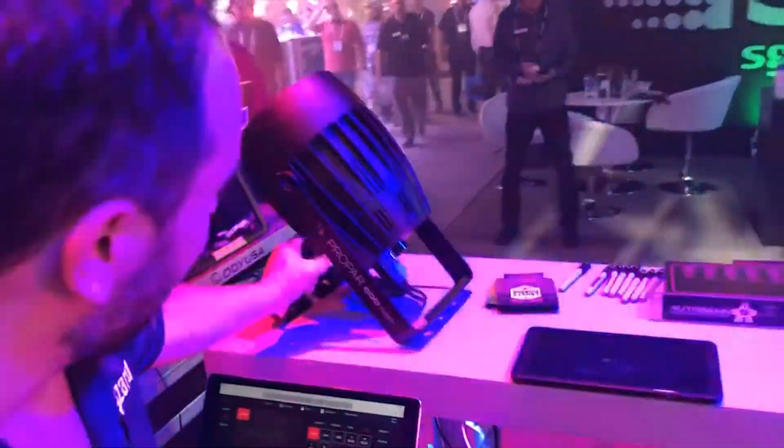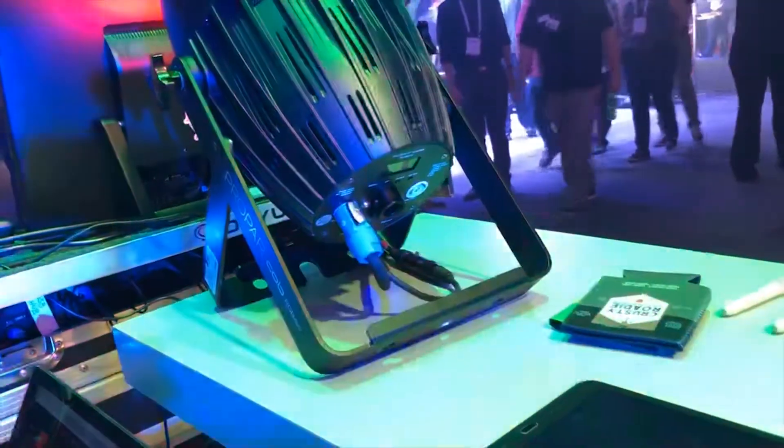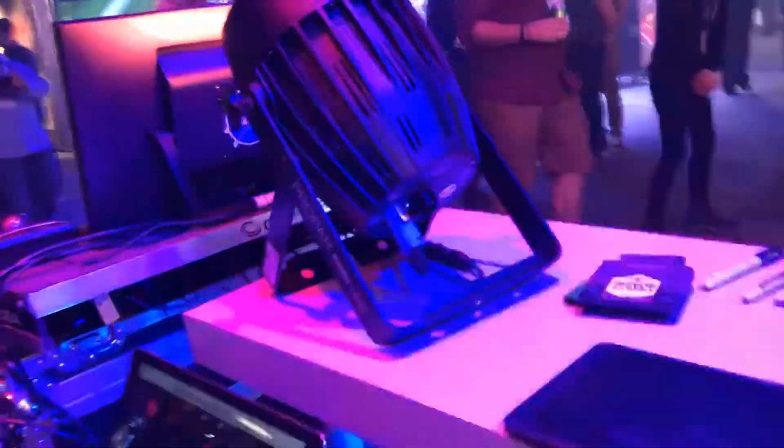What we've done with the back is we've actually put a bracket on the back that will take a standard ceiling fan downrod or a half-inch steel pipe as a downrod. We have them hanging above the booth as well.